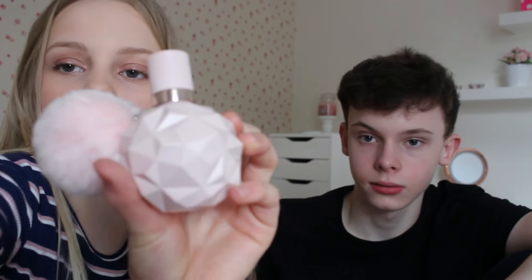Now we've got a perfume — this is Ariana Grande Sweet Like Candy and it smells so good, it's like my favorite perfume. How much do you think this is? He guesses seven pounds — it's actually thirty pounds. That's quite good though for a perfume, isn't it?